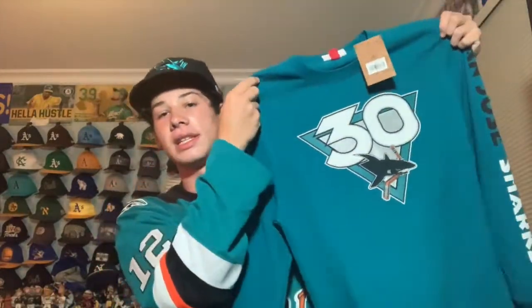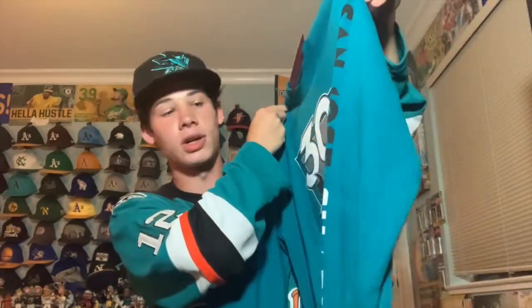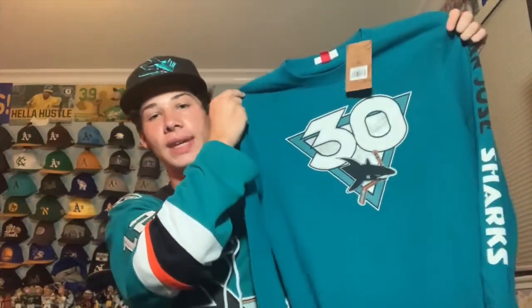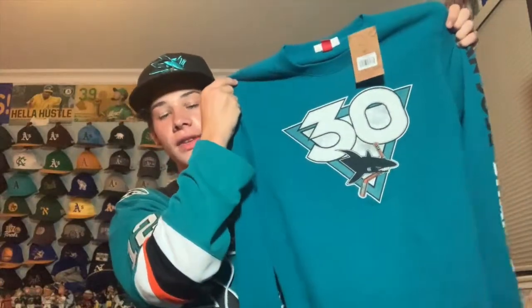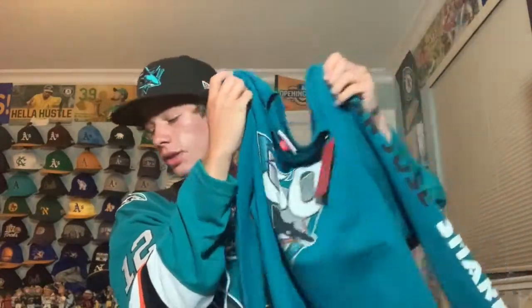The final item from the SAP Center store is a Mitchell & Ness crew neck sweatshirt for the Sharks' 30th anniversary. It's a vintage-looking design with 'San Jose Sharks' on the sleeve. It was $65 so I splurged a bit, but it's a great design and I'll look back on it knowing the Sharks were 30 years old when I bought it. Mitchell & Ness is one of my favorite brands for sports memorabilia.